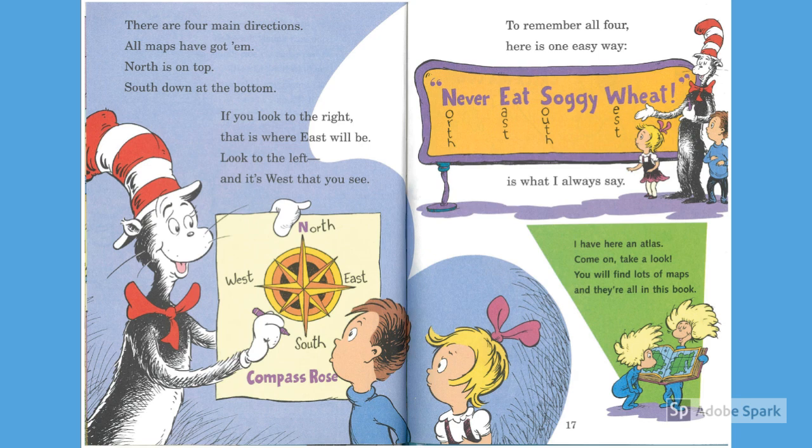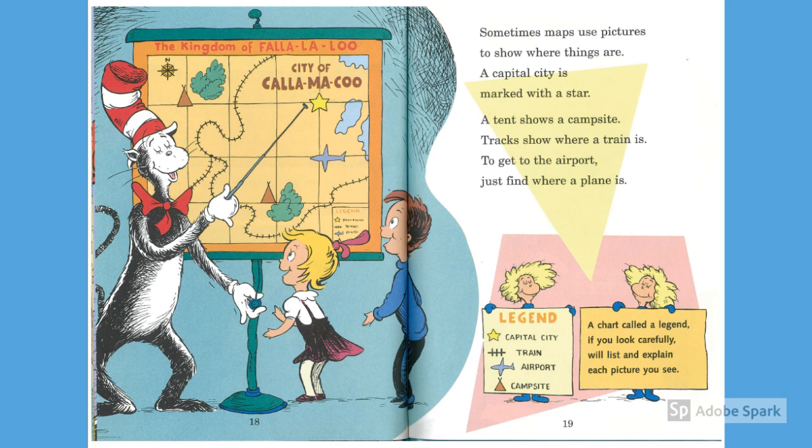I have here an atlas. Come on, take a look. You will find lots of maps, and they're all in this book. Sometimes maps use pictures to show where things are. A capital city is marked with a star. A tent shows a campsite. Tracks show where a train is.